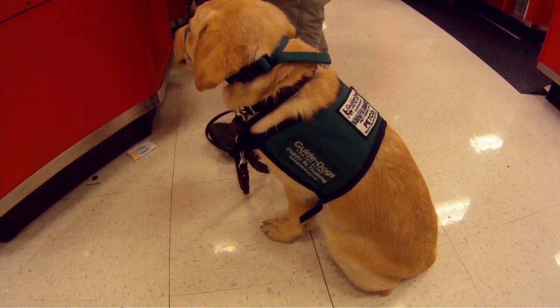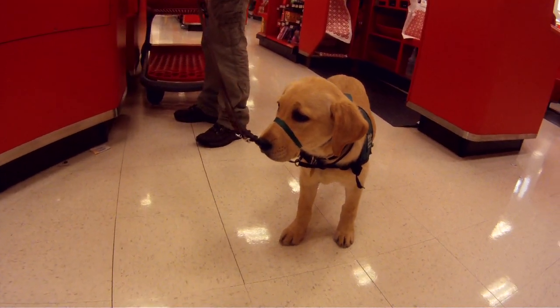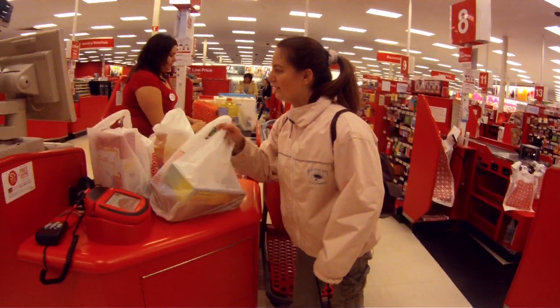She didn't try to bite anything on the floor or lunge after anything in the aisles and did a really great job on her first outing on camera.